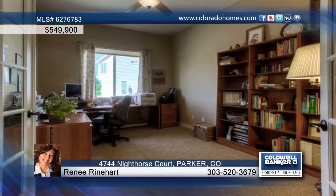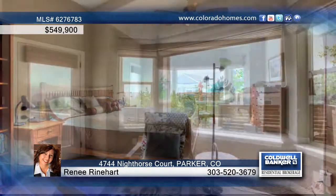Relax in the incredible master retreat with a five-piece master bath that is complete with an oversized tub.